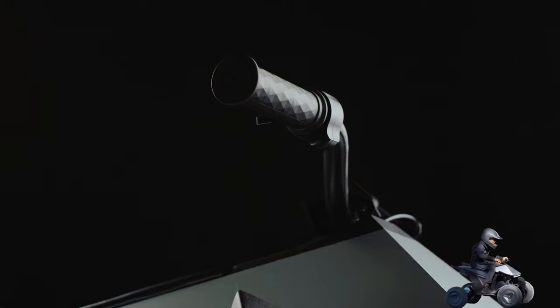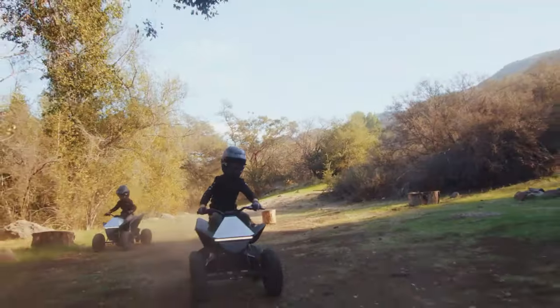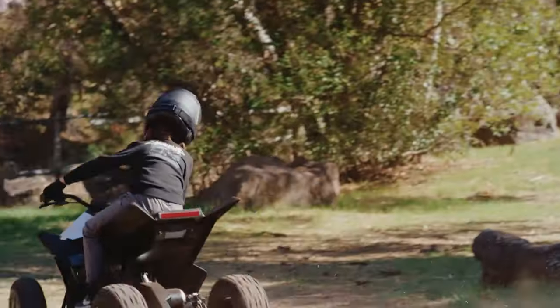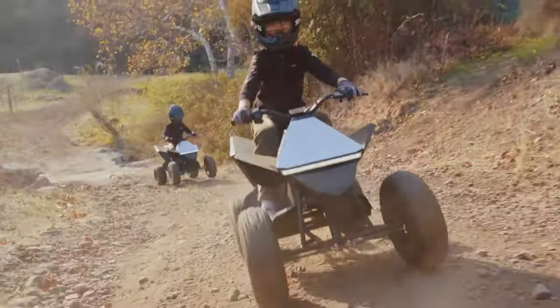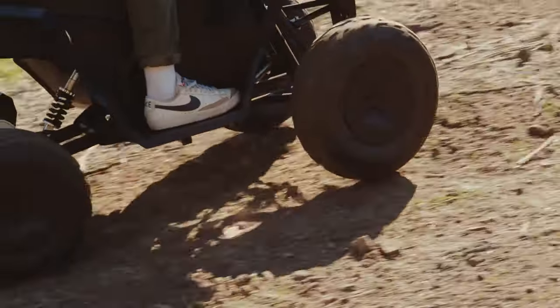The Tesla Cyberquad for Kids is an exciting all-electric ride-on toy inspired by the iconic Cybertruck design. It features a full-steel frame, cushioned seat, rear disc braking, and LED light bars. It's powered by a lithium-ion battery with up to 15 miles of range and a 500W motor capable of reaching a top speed of 10 miles per hour.